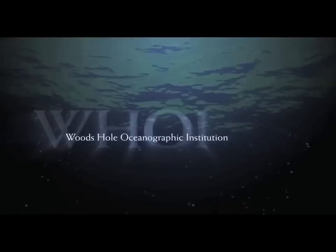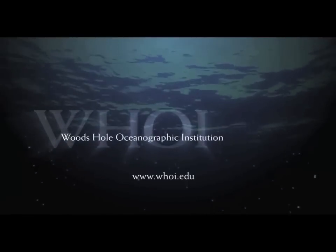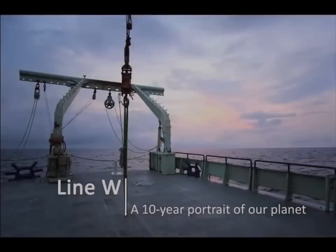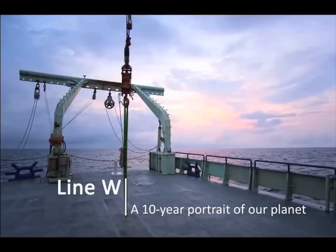The following is a production of Woods Hole Oceanographic Institution. I have an itch to understand the ocean, and I love going to sea. Every time we go out there, we never know what we're going to encounter.